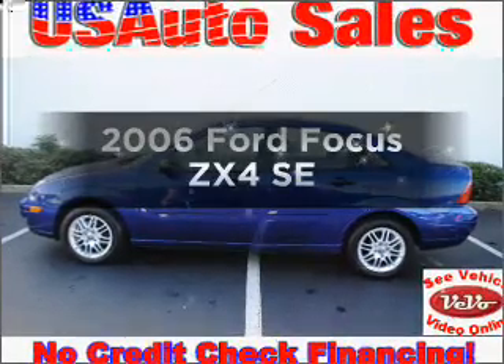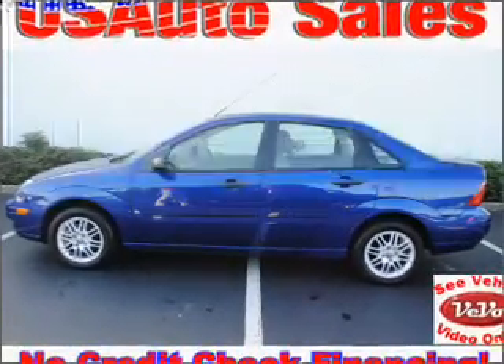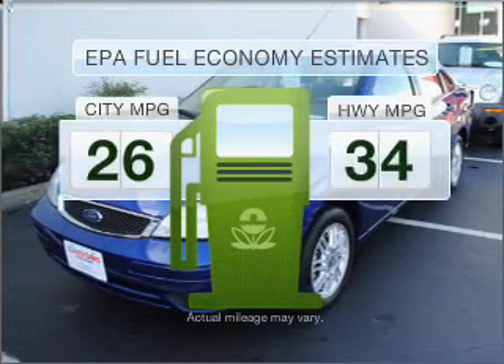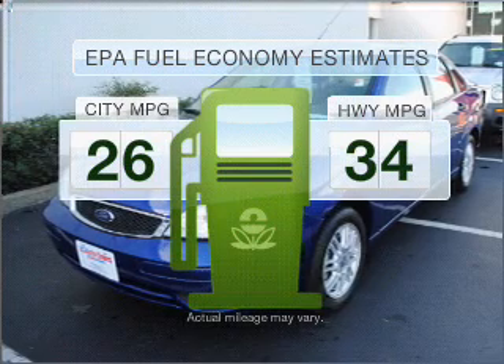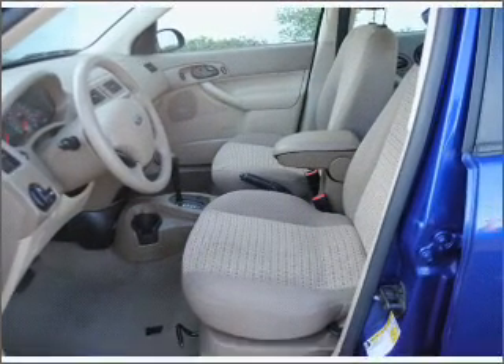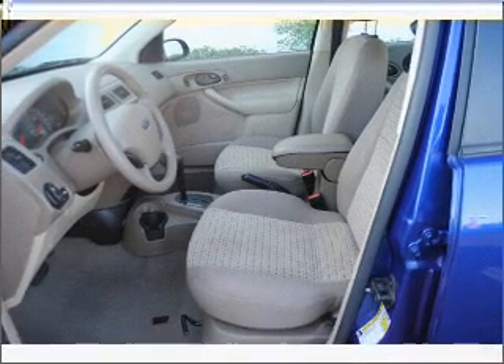Get noticed in this 2006 Ford Focus. If you're looking for an automobile with great attributes, look no further. Low emissions and the good fuel economy offered in this vehicle are important to you and to the environment. With an efficient four-cylinder engine connected to a smooth-shifting automatic transmission,